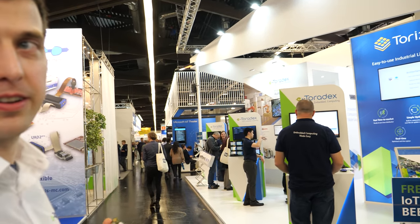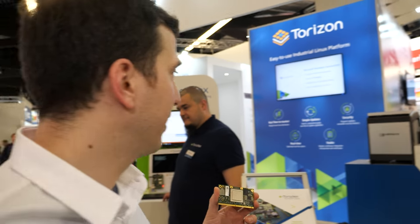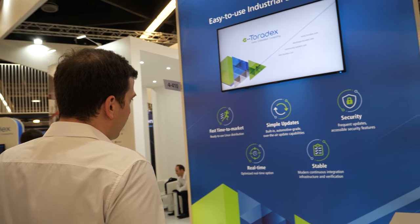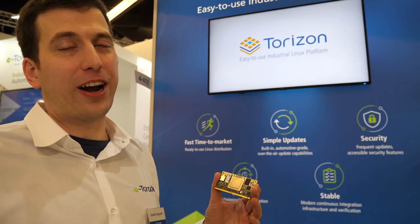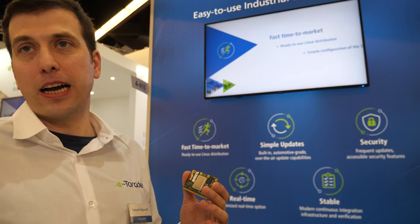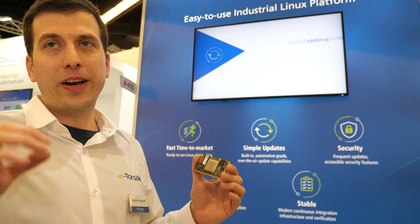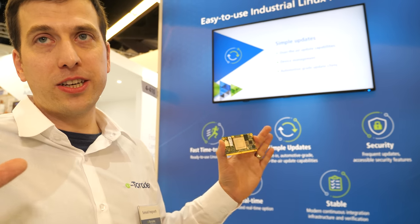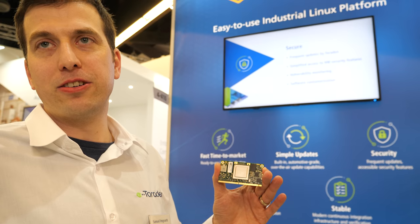So it's easy-to-use industrial Linux. What we found out is that if you use typical Yocto Linux in an embedded system it's actually quite tricky. What we focus on is fast time to market, simple update systems, embedded security — built-in security today is critical for any embedded or IoT system — real-time capability for industrial applications, and stable integration and testing. When you build and deploy your software you always want to test it before you release it. With Torizon we focus on all this to make it easy for customers to build and deploy their embedded Linux devices.